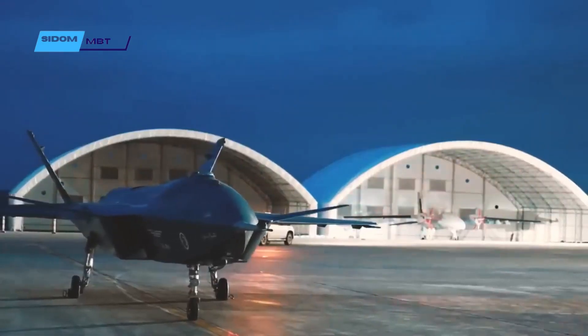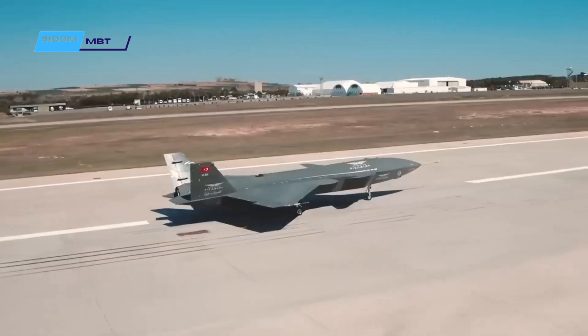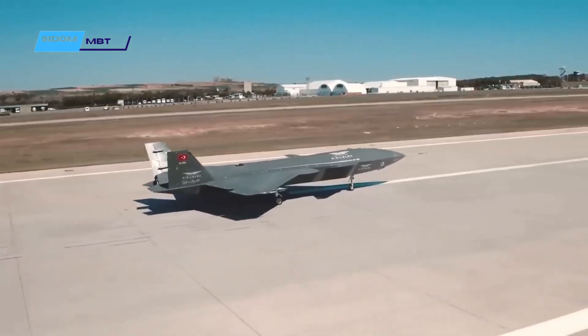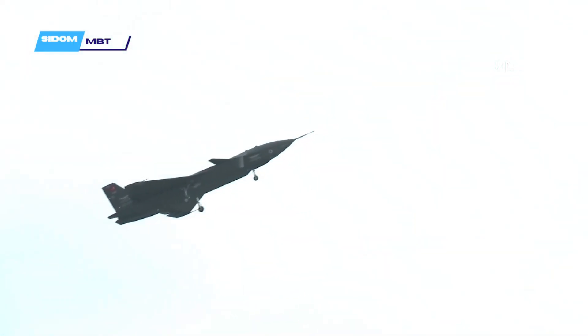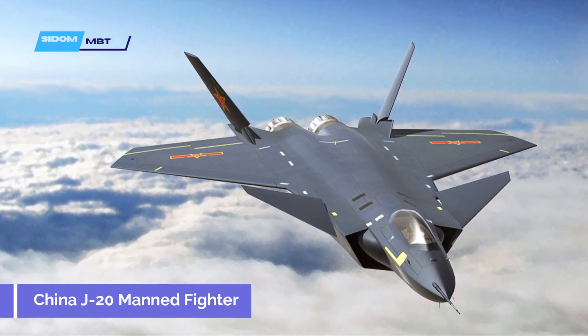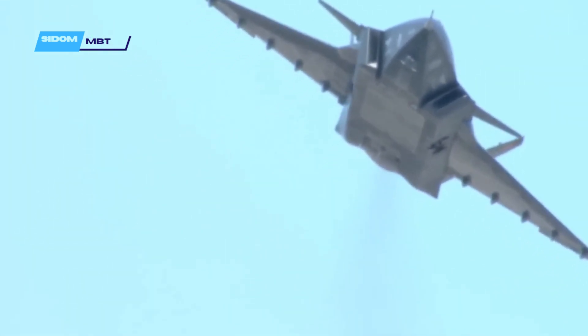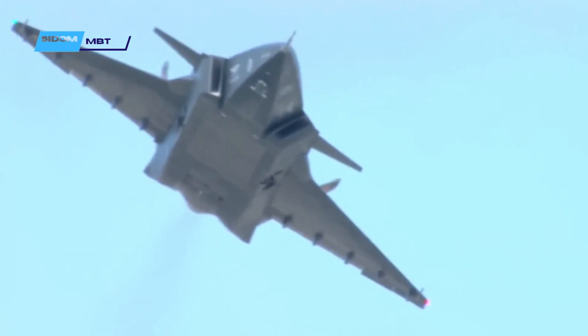Powered by a single Ukrainian-designed Ivchenko Progress turbofan engine, the Kiziloma has a canard delta configuration — a feature seen on several stealth fighter designs, including China's J-20 manned fighter. The use of canards will accommodate low observability and maneuverability, while the tail consists of inclined vertical stabilizers.